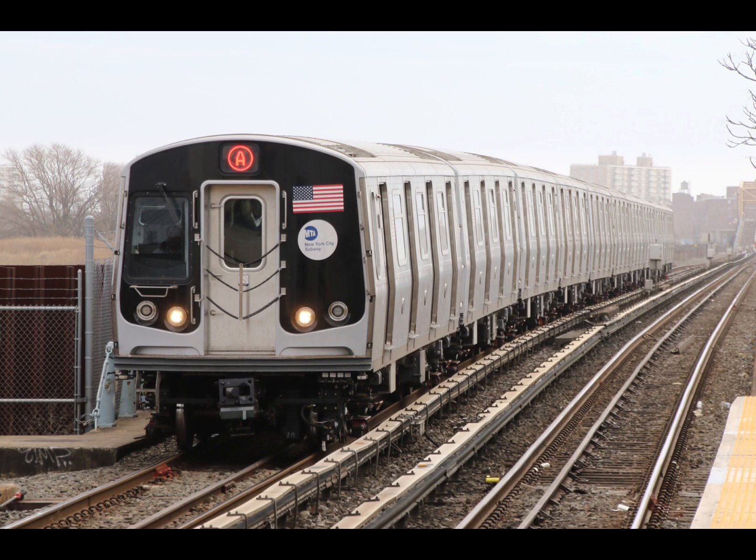This is a Brooklyn-bound A train. The next stop is 88th Street. The next stop is 80th Street. The next stop is Grant Avenue. This is a Manhattan-bound A express train. The next stop is Euclid Avenue. This is Euclid Avenue.